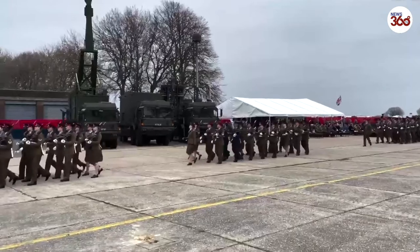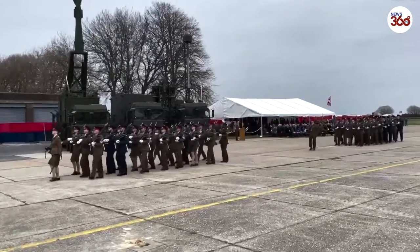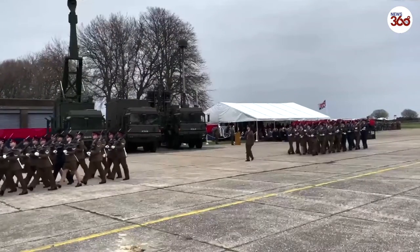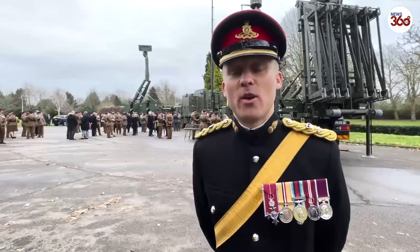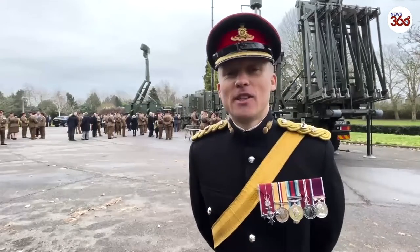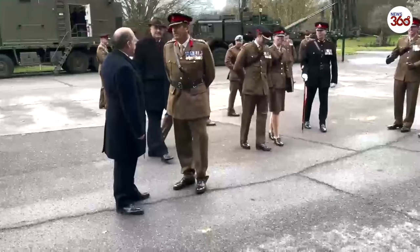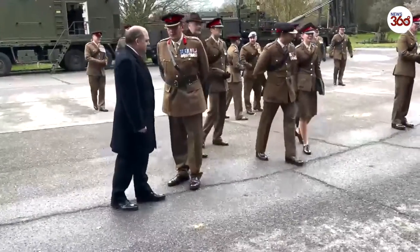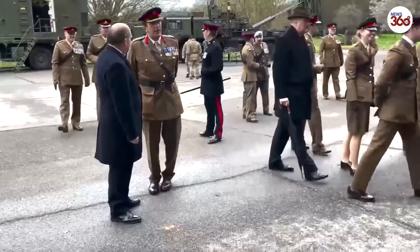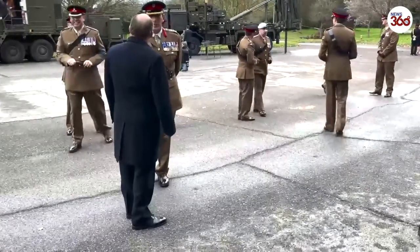This is absolutely a step change for 16 Regiment and for the Royal Artillery and for the Army. We have gone from an industrial self-defense air defense system that was a standalone capability — it didn't communicate to other things but would defend a particular area — to what we can now deliver: communicating to our other services, the Air Force and the Navy, to share information and engage in a way we haven't done before. It's designed to take on threats from the 21st century.